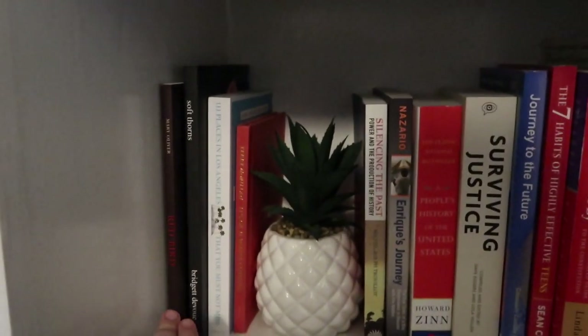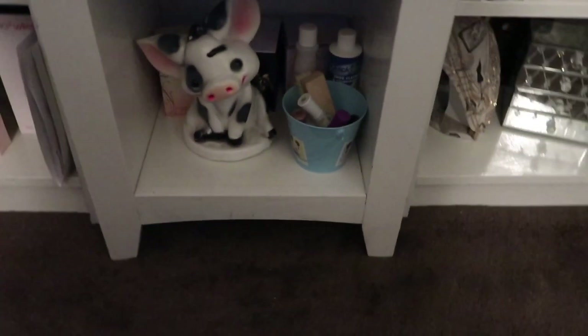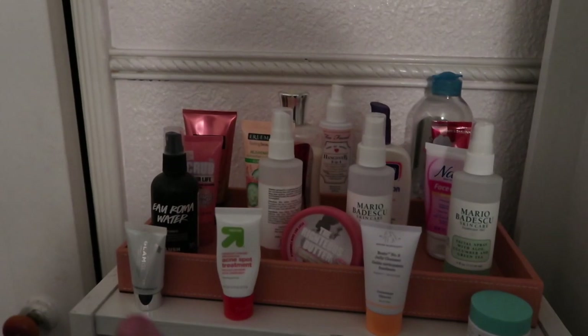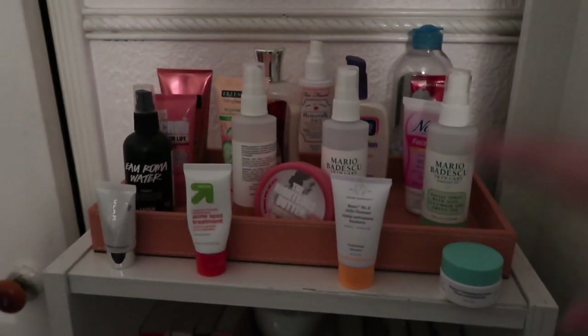These two are poems and then the rest are kind of just like life books. I have some extra perfumes in the back, a piggy bank and some nail stuff on that jar. On this side I have my skincare — all my sprays, my toner, face masks, acne spot treatments, and face lotions or lotions in general. That's all here.